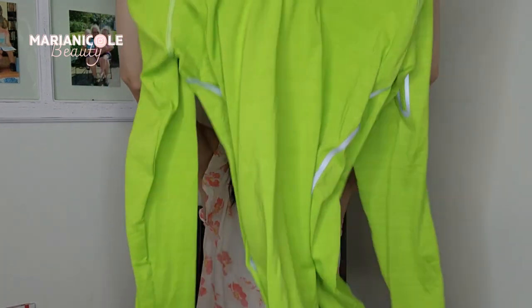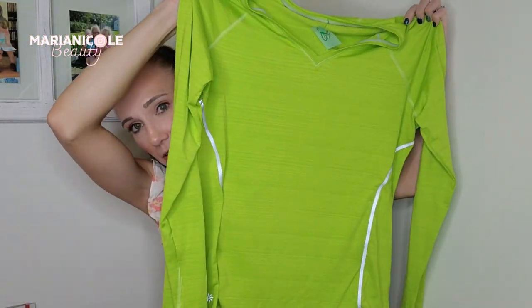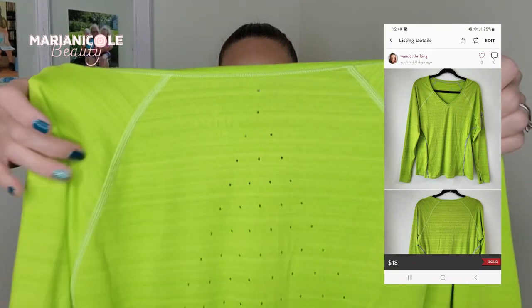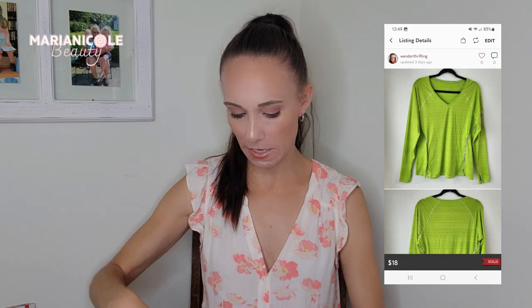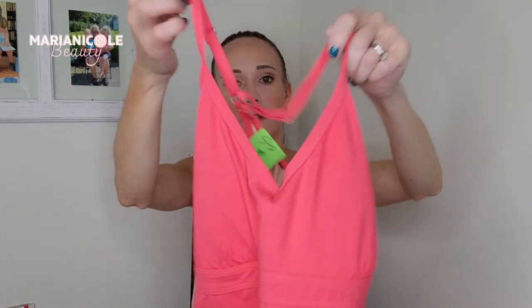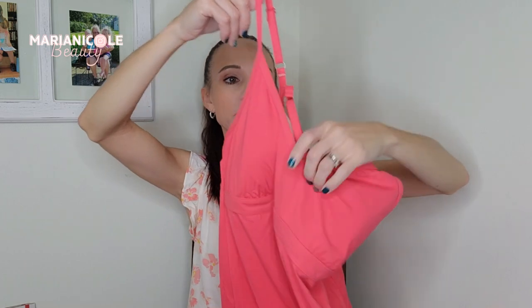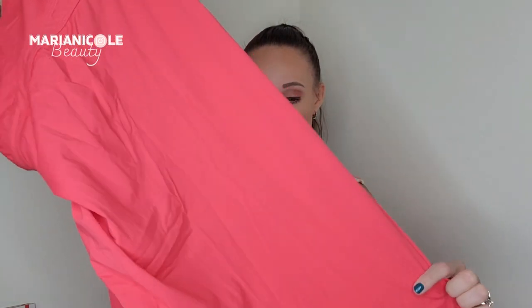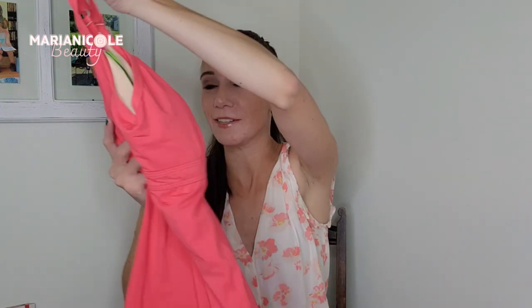This one I got for $3.50 and it is Athleta, size large. Such a cool color — this would be great for running outside. It is reflective and just bright, with little holes for breathability in the back. Again probably around that $28 range. Then I found a couple of activewear dresses, going out of the season but that's okay. This is a size medium, just a nice plain coral color — you could wear these for tennis, golf, running, or just going to Disneyland. These wicking fabrics are great for being out in the sun all day.